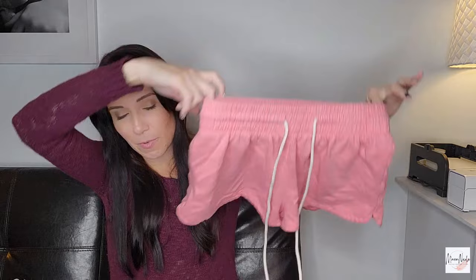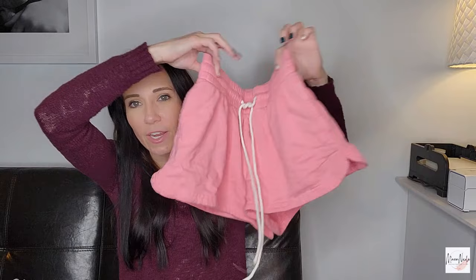Here's a pair of shorts — these are Out From Under, which is Urban Outfitters' intimates line. These are size small. Maybe I should keep these — I might try them on. They're pretty cute. If not I'll list them. They're not going to go for a ton but they'll probably sell for like $15.